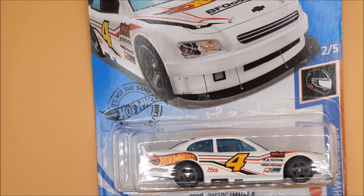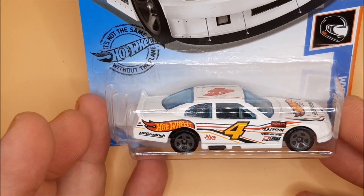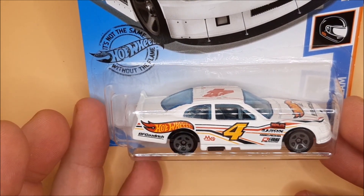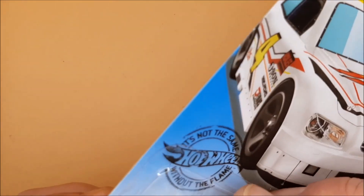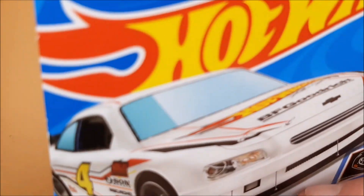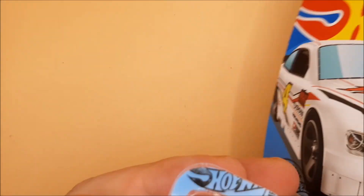Welcome back to another Hot Wheels car. We're looking at a 2010 Chevy Impala — Hot Wheels Race Team car number two out of five in this series. We did a stock car before, so this is an alternative take. This is going to be one that hits the track in our diecast racing for March.